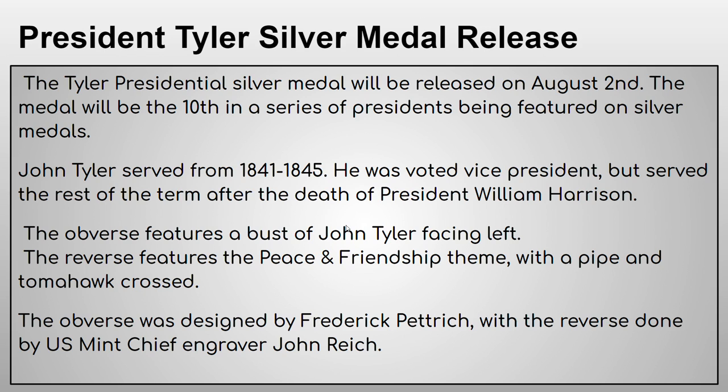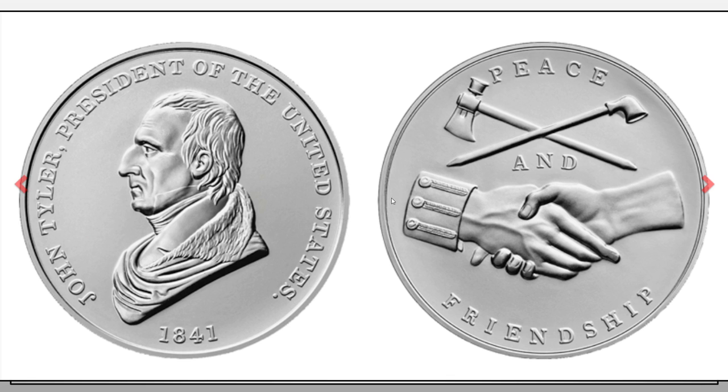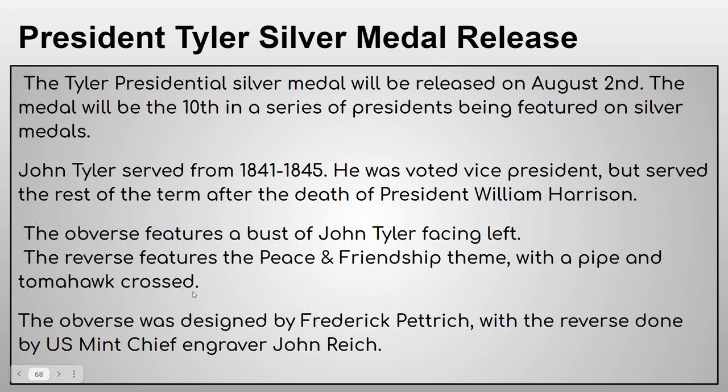The obverse features a bust of John Tyler facing left, and the reverse features the peace and friendship theme with a pipe and a tomahawk crossed. The obverse was designed by Frederick Petrick, a German designer and engraver, and the reverse was done by US Mint chief engraver John Reig.